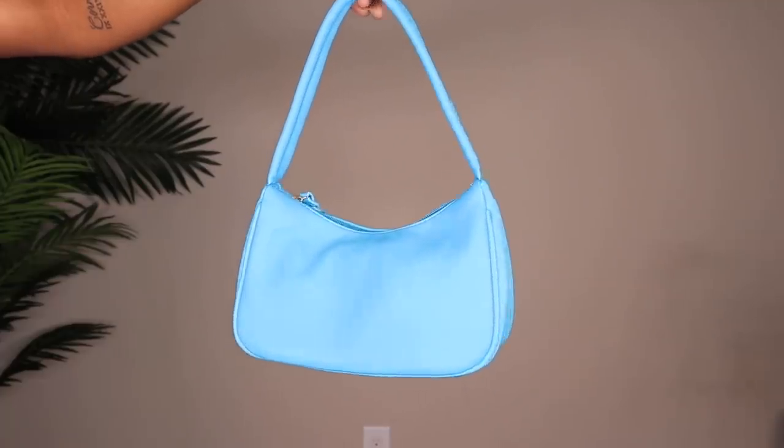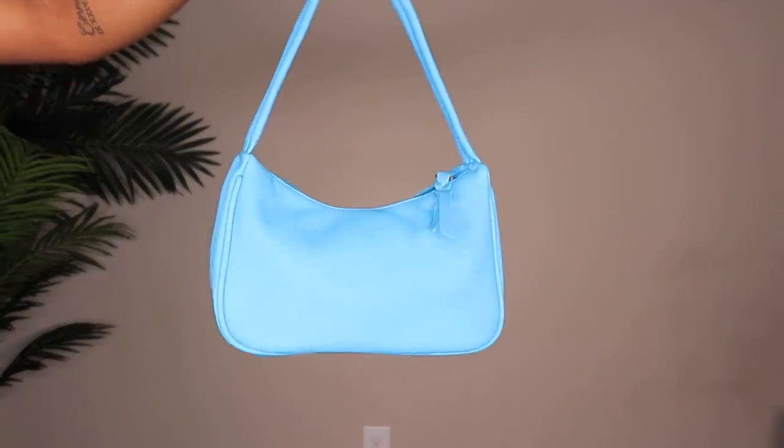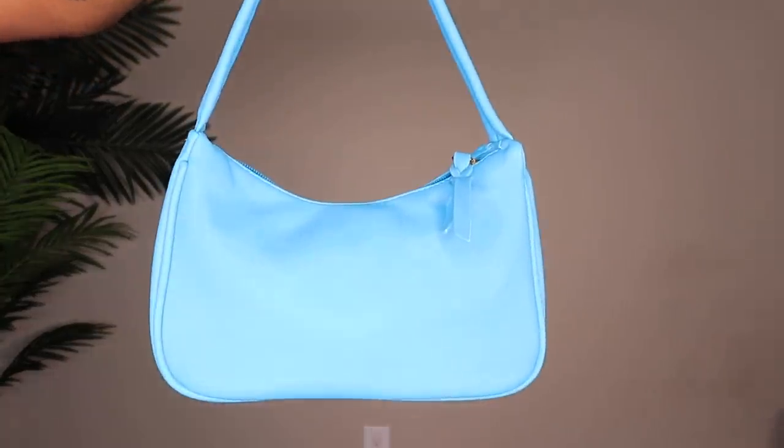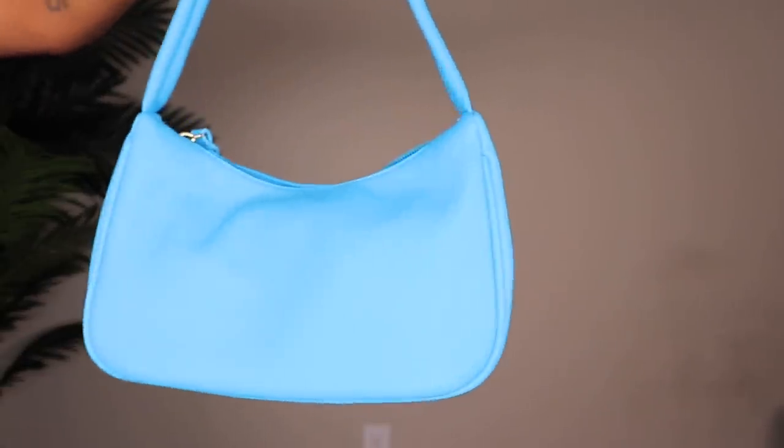I have quite a few bags — this is not all of them, I have a few more on the ground. The very first one is this teal blue shoulder bag. I've really been loving these because they literally go with anything. They have so many colors on Shein, so if you're looking for a specific color, definitely check out this bag. They have a bunch of different colors, they're super cute, and they have a decent amount of space in them.